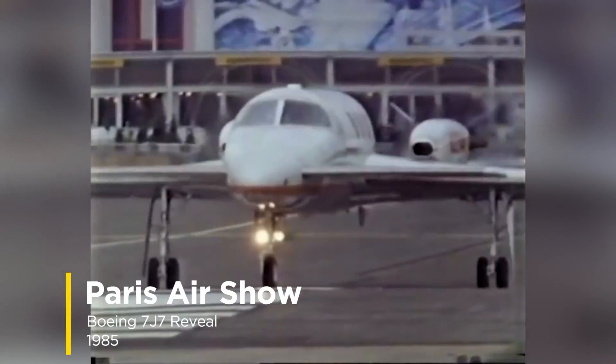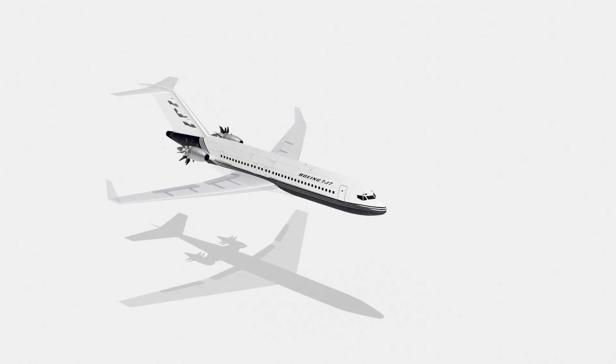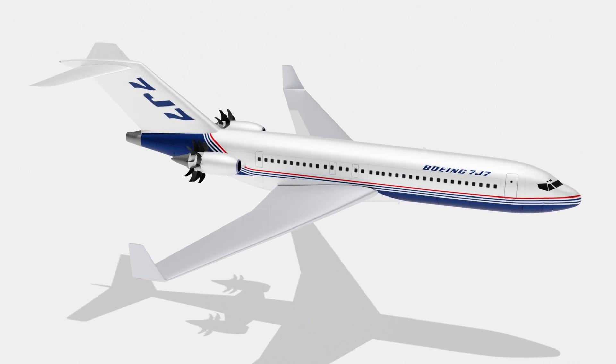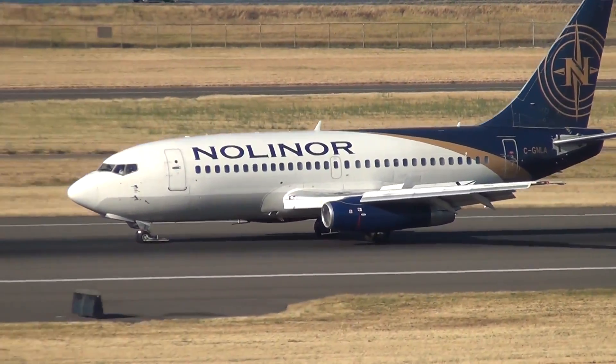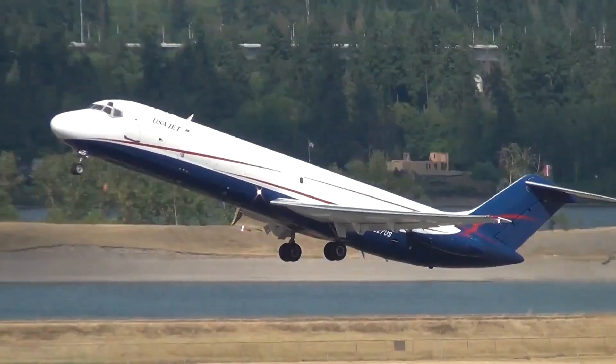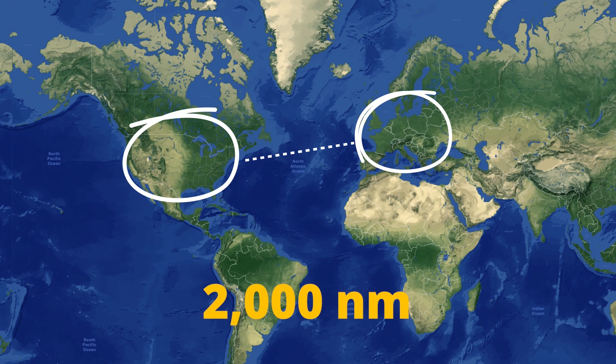Boeing needed something to trump its rival by the Paris Airshow the very next year, and they entered it with an elaborate mock-up of an incredible machine that would only come seven years later — the Boeing 7J7, 32 inches wider than the Airbus A320. The 7J7 was designed for a 150-seater market, replacing thousands of older Boeing 737s, some approaching 20 years old, as well as the 727 and McDonnell Douglas DC-9, focusing on domestic routes and pan-European travel around 2,000 nautical miles.